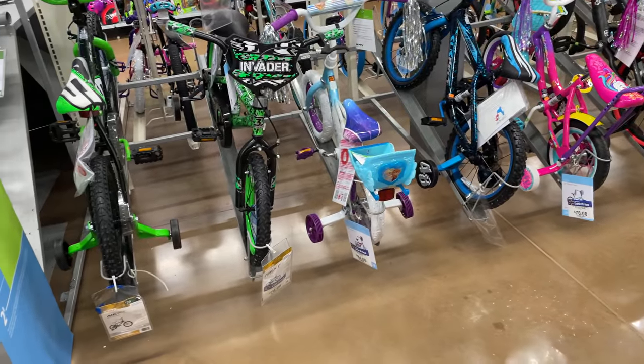I do want to buy a bike, probably like a mountain bike. Probably one like that — I guess that's a kid's one, but just for riding around the street.